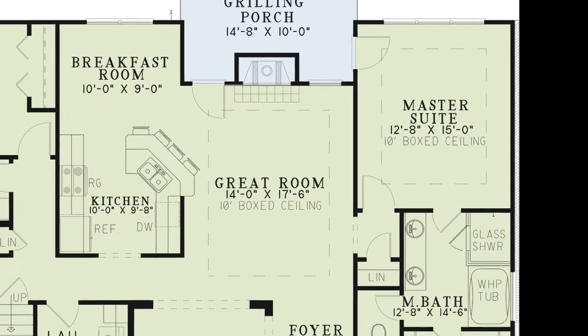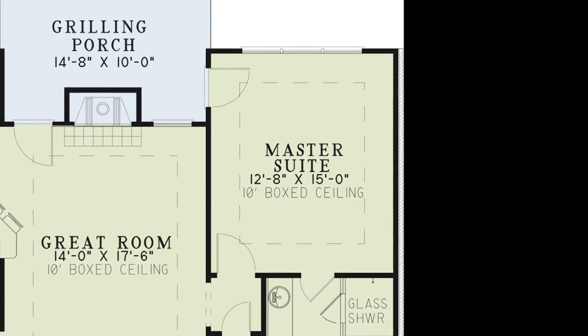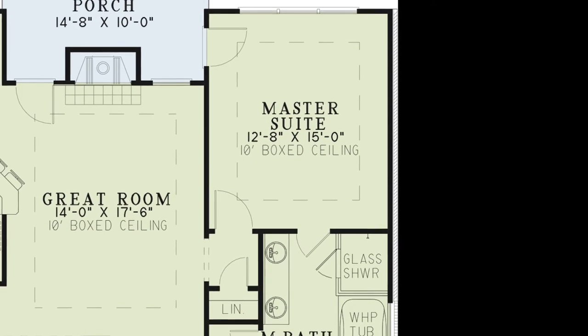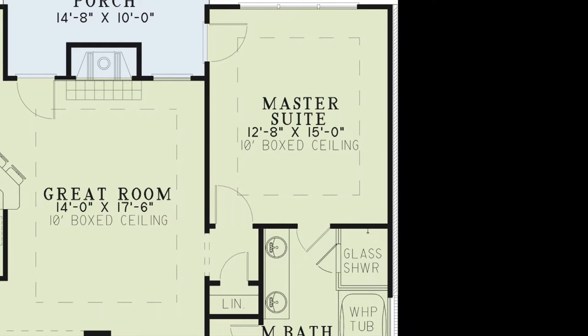Back on the main floor and to the opposite side of the great room is the master suite, which is tucked away through a small hallway with a convenient linen closet. The master suite features a beautiful boxed ceiling, large windows and has private access to the grilling porch.